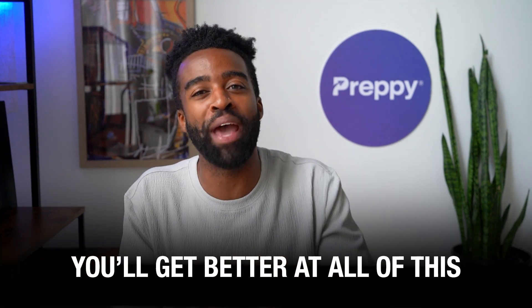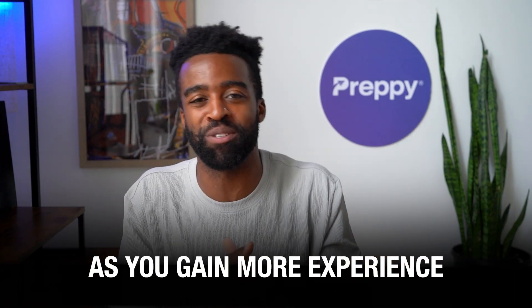You might be thinking: how will I be able to handle all of this? Well, there is nothing to worry about. You'll get better at all of this as you gain more experience. This video is just to educate you on the skills that medical assistants are expected to have. Plus, you can mention some of these skills on your resume — so if you feel like you're good at organization, add that to your resume.